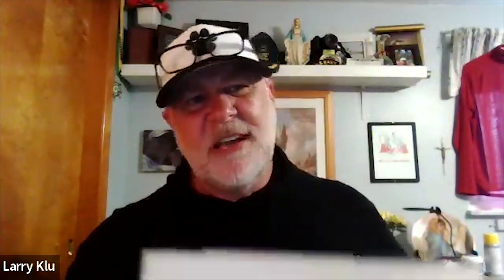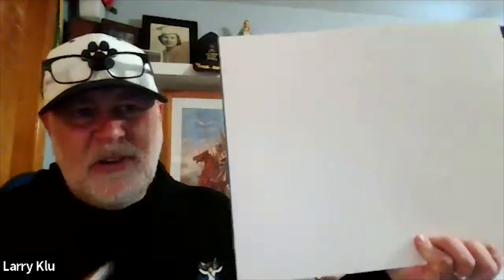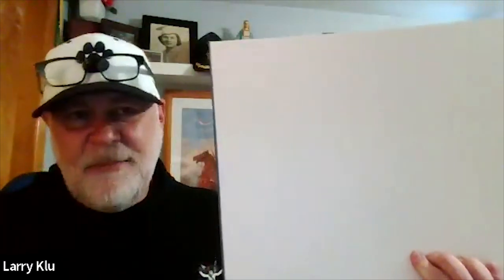Mr. K hopes the Zentangle activity makes the kids feel happy. He explains that when he taught in school, he had document cameras to help demonstrate. Today he'll sit to the side and draw on a giant scratch pad, and any type of paper will work. He'll use a sharpie so it shows up better on screen.